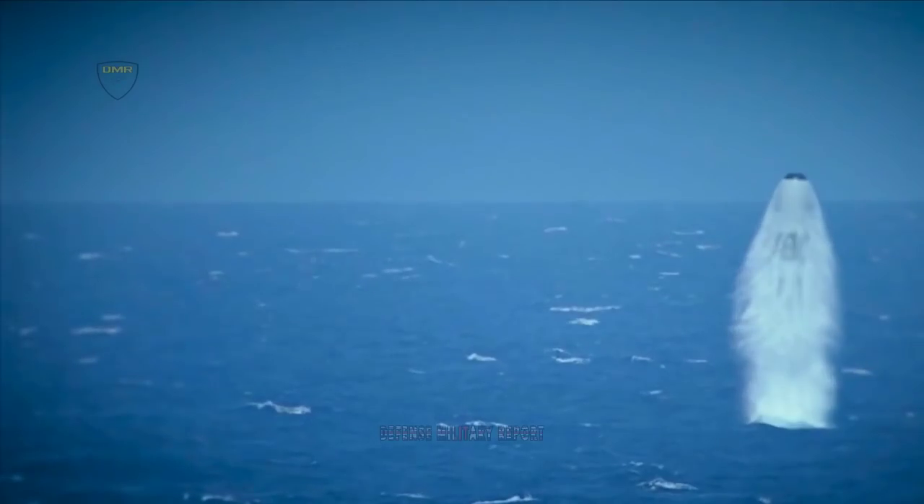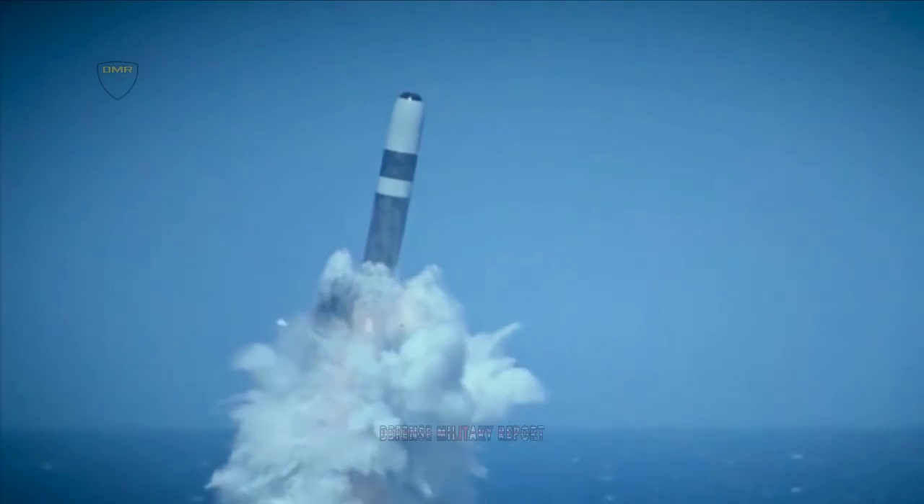Involving more than 3,000 military personnel, Formidable Shield tests the ability of NATO warships to detect, track and defeat incoming missiles — from sea-skimming weapons traveling at twice the speed of sound just above the waterline, to ballistic missiles.